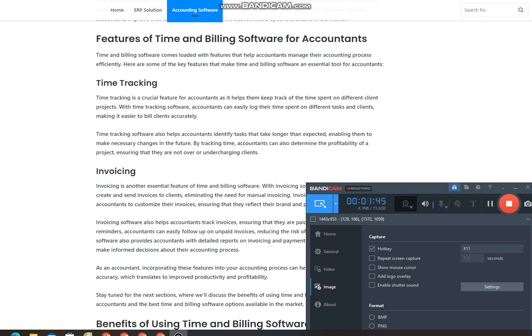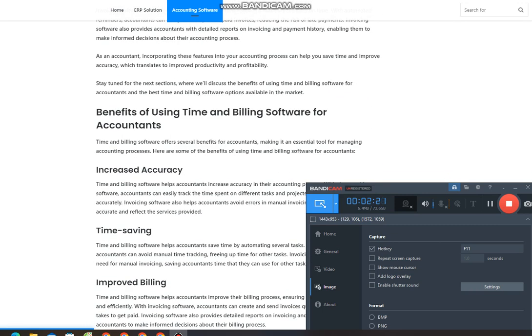Invoicing. Invoicing is another essential feature of time and billing software. With invoicing software, accountants can easily create and send invoices to clients, eliminating the need for manual invoicing. Invoicing software also allows accountants to customize their invoices, ensuring that they reflect their brand and professionalism. Invoicing software also helps accountants track invoices, ensuring that they are paid on time. With automated reminders, accountants can easily follow up on unpaid invoices, reducing the risk of late payments.